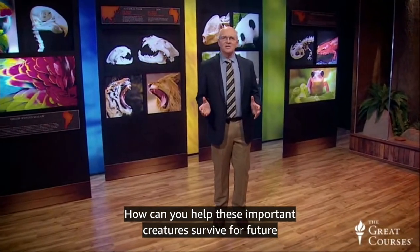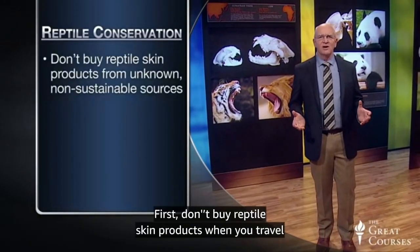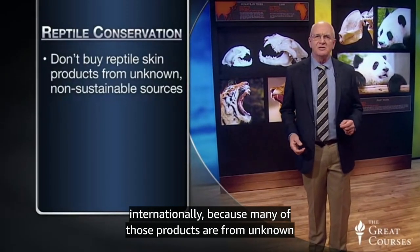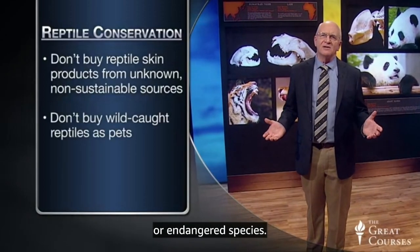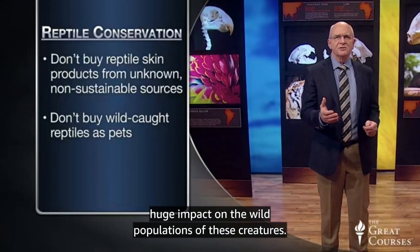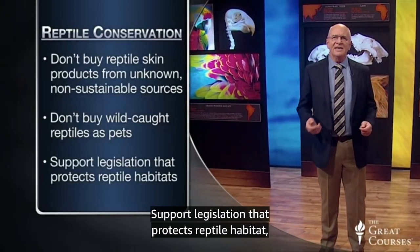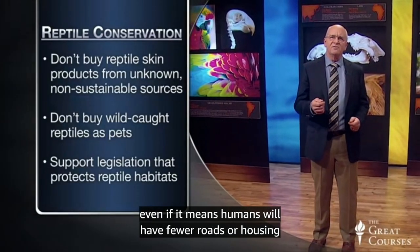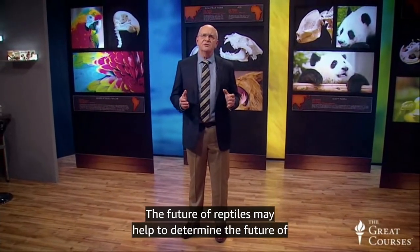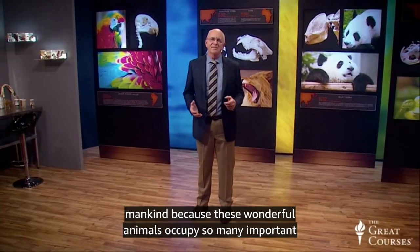So how can you help these creatures survive? Don't buy reptile skin products when you travel internationally, because many are from unknown or endangered species. Don't buy reptiles as pets, because the ongoing trade has a huge impact on wild populations. Support legislation that protects reptile habitat, even if it means fewer roads or housing developments. The future of reptiles may help determine the future of mankind, because these wonderful animals occupy so many important habitats.